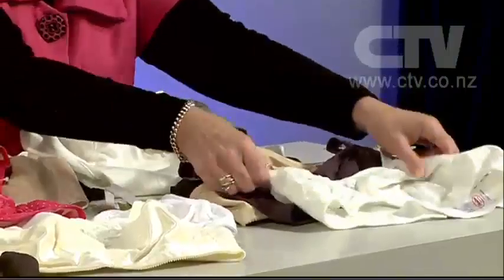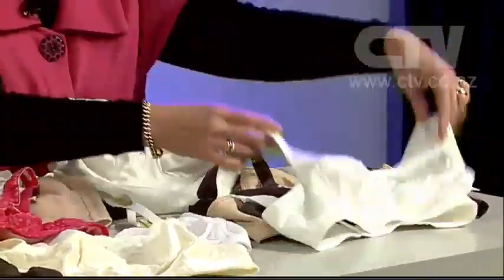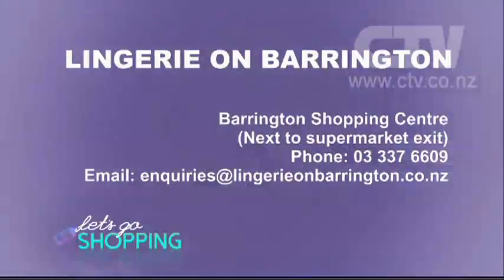And then there's the big selling bra — it comes in four colours. Come in and see us. Please ring and make an appointment because we really like to spend time with you. Lingerie on Barrington, right next to the supermarket exit, open seven days a week for your convenience.